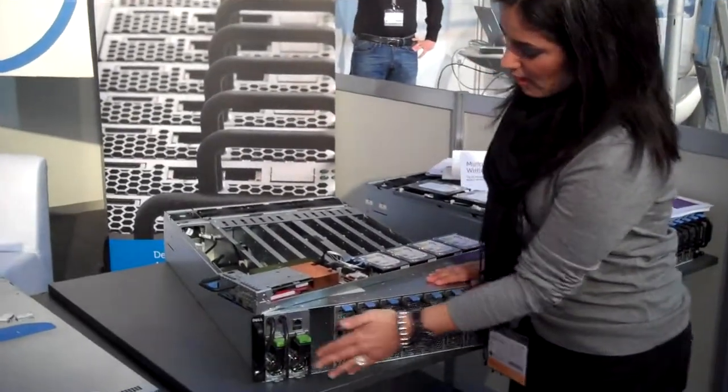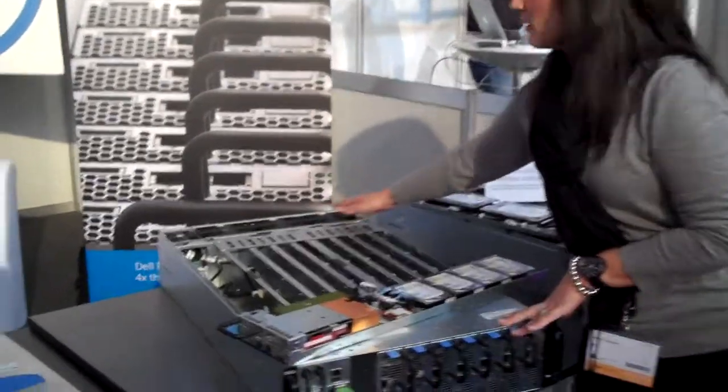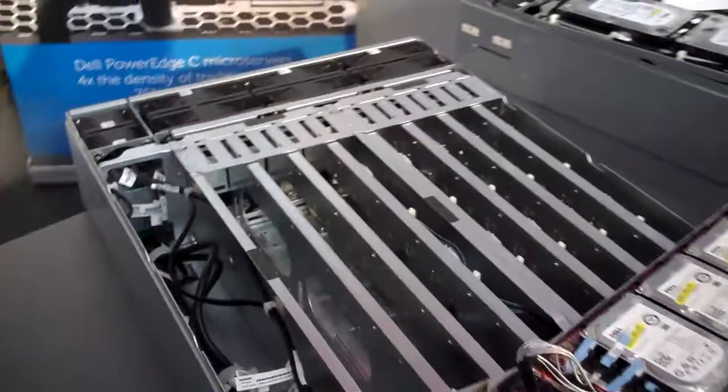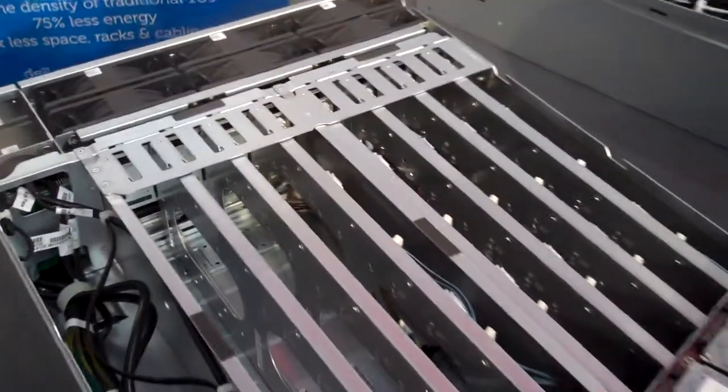We have redundant power supplies, as well as redundant fans in the back, which is all part of our shared infrastructure chassis, as you can see here. For more information, please visit dell.com/powerhc.